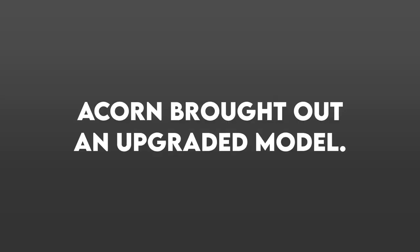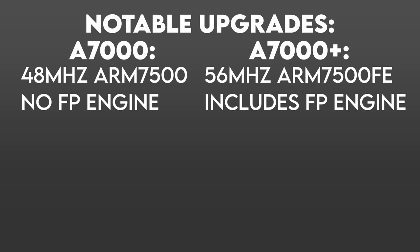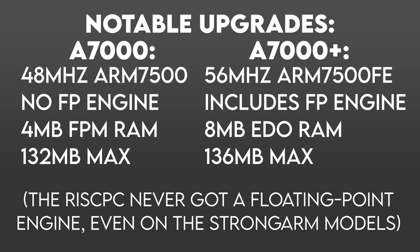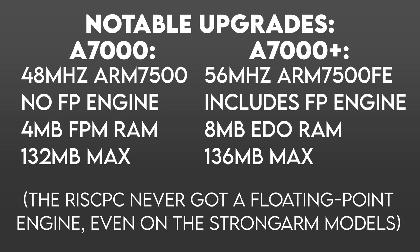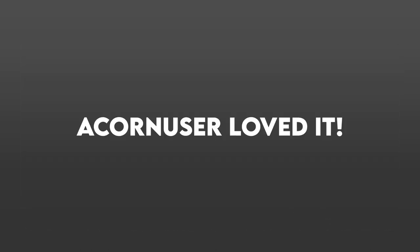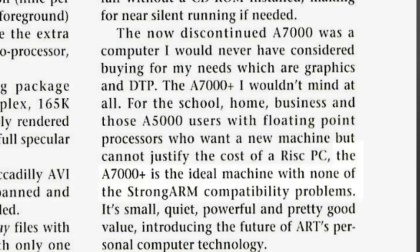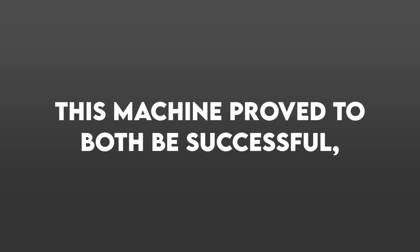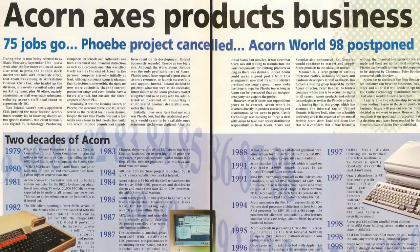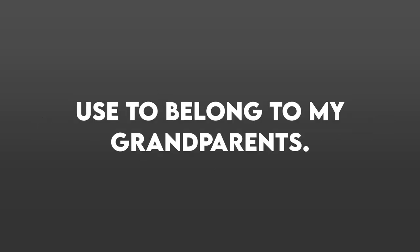Three years later, ACORN brought out an upgraded model dubbed the A7000+. This boosted the clock speed to 56MHz over 48, added a floating-point engine — something even the high-end RISC PCs never received — and upgraded the RAM subsystem to support the EDO standard, doubling the baseline capacity to 8MB. This did bump up the price to £1,099, or £1,901 in 2023. ACORN User loved it, saying its equivalent performance was that of a RISC PC 700 with 1MB of video memory and is the ideal machine with none of the strong ARM compatibility problems. This machine proved both successful and the last new computer ACORN would release before closing down the workstation division a year later. Castle Technology continued to manufacture the A7000 Plus until 2003. This particular example used to belong to my grandparents.